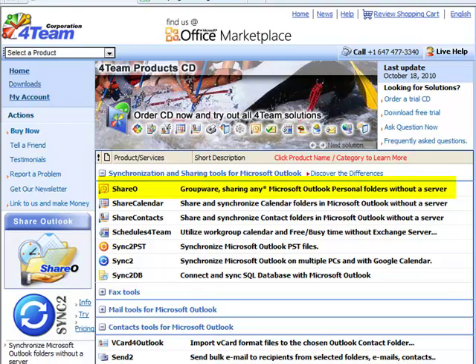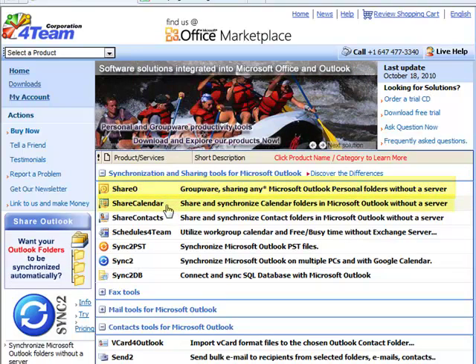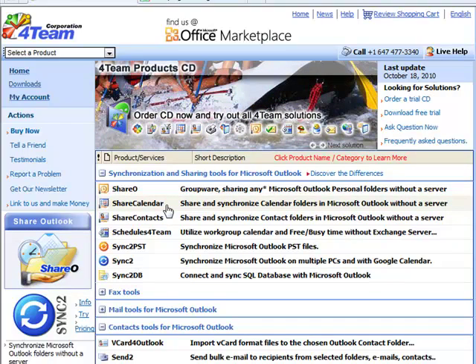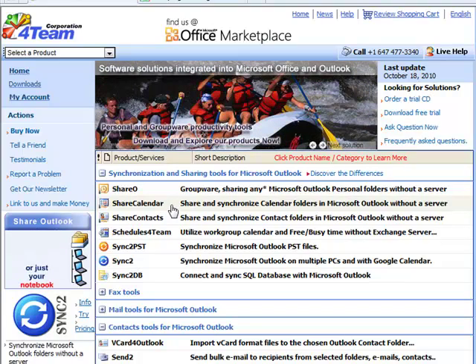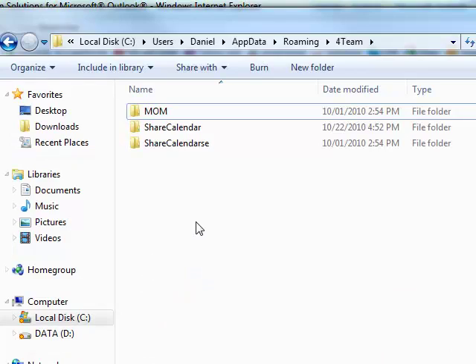I had the Share-O, which is for sharing Outlook, and later I switched to just the Share Calendar because that's all I wanted to do — share my calendar. Of course I came across an issue after doing that. If you have any problems with the program, the tech support through this company is really good — they know their product very well.